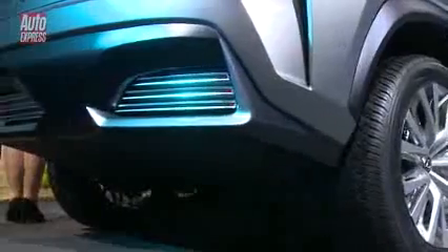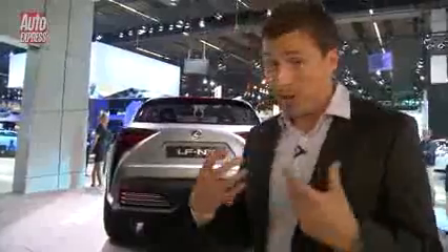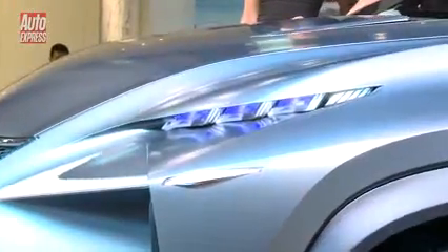In terms of other features you can get on this car, there's a chance that if it goes into production, you're probably also going to be able to get a two-litre turbo version, because Lexus has patented in America the names NX300H and also NX200T. In terms of when we're going to see it on the road, you're looking around 2014.